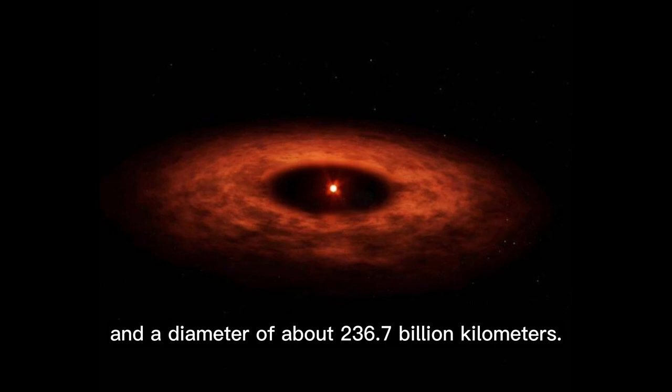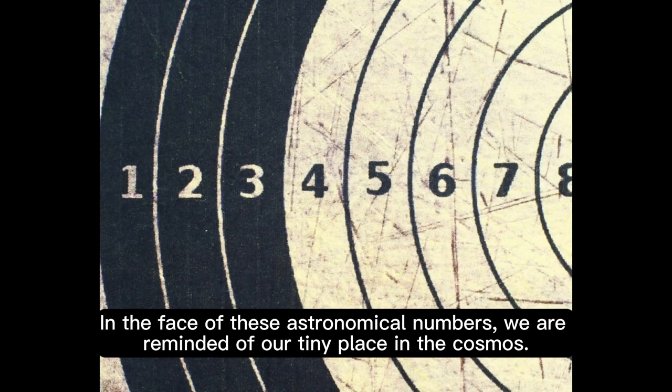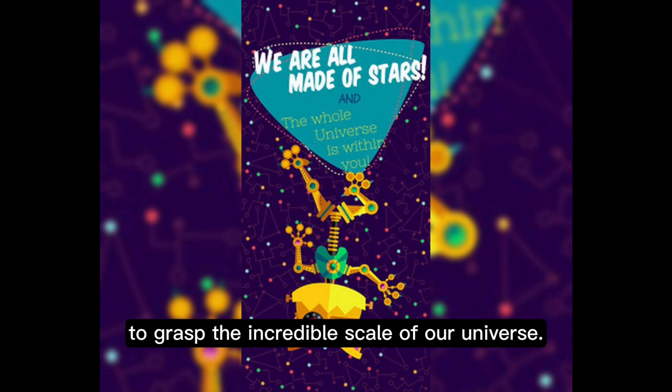And in the realm of black holes, numbers get even more extreme. In the face of these astronomical numbers, we are reminded of our tiny place in the cosmos. But it's through understanding these numbers that we can begin to grasp the incredible scale of our universe.